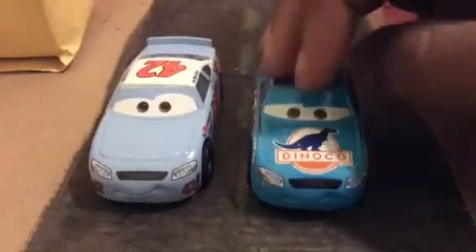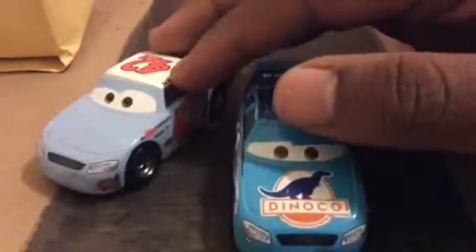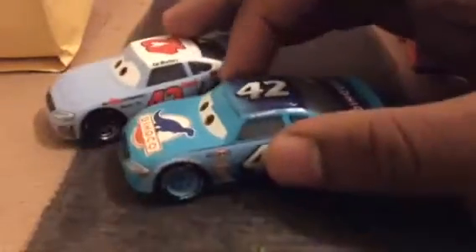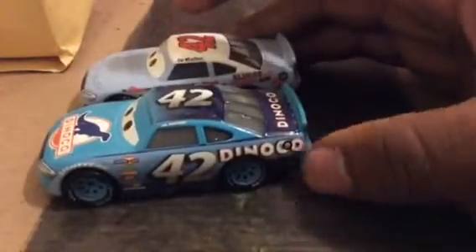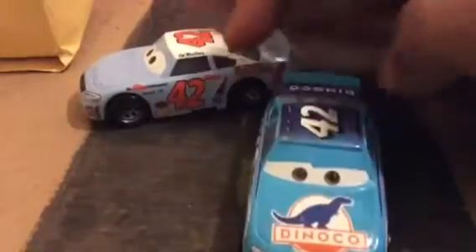He still has blue, but it's just lighter. He still has the same racing number 42, but the only thing that is different is just his racing company in his Tomajil version.